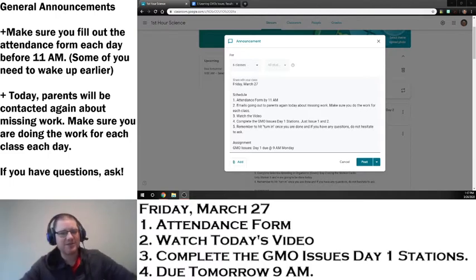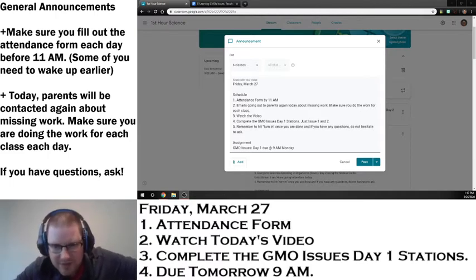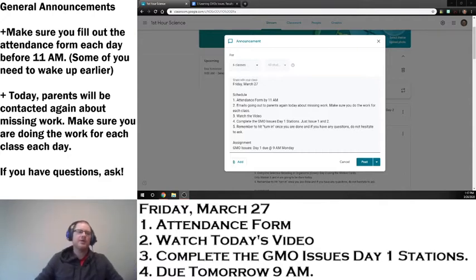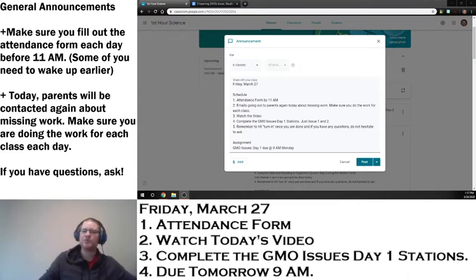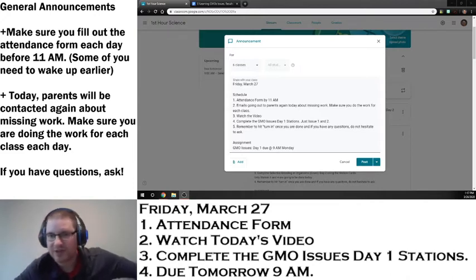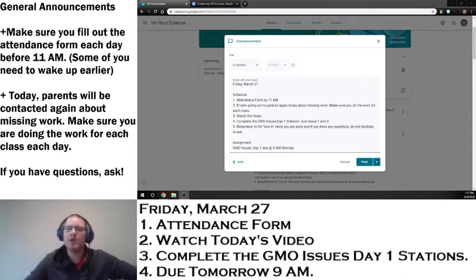Up top, our general announcements. Remember, make sure you're filling out that attendance form every single day by 11 a.m. Also today on Friday, just like we did on Tuesday, we sent this out — parents will be contacted again if you are missing any work, so make sure that you are getting your stuff done for each class. Check PowerSchool, look for that little missing indicator, or even the late indicator. Make sure that you're keeping up with your classes every single day, because it could be in a couple of days where grades will start to count more for real.